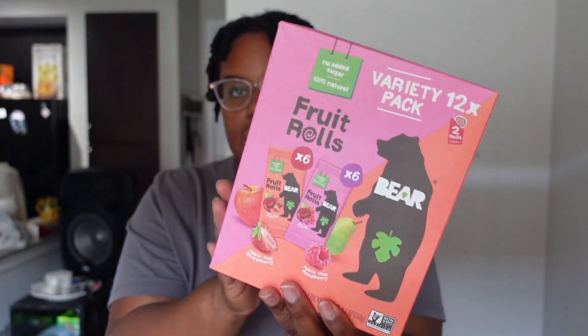I got Bear fruit rolls in apple pear raspberry and apple pear strawberry flavors — 12 in the pack. Someone on a Weight Watchers channel said two fruit rolls might be one or two points and one roll might be zero points. I like fruit snacks and gummy treats like Mike and Ikes and Sour Patch Kids, and apparently they have a sour version of these which I want to try in the future.